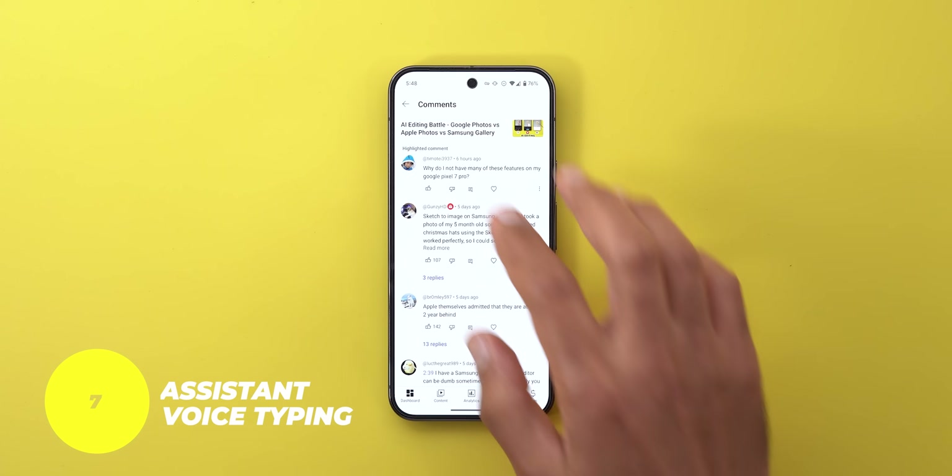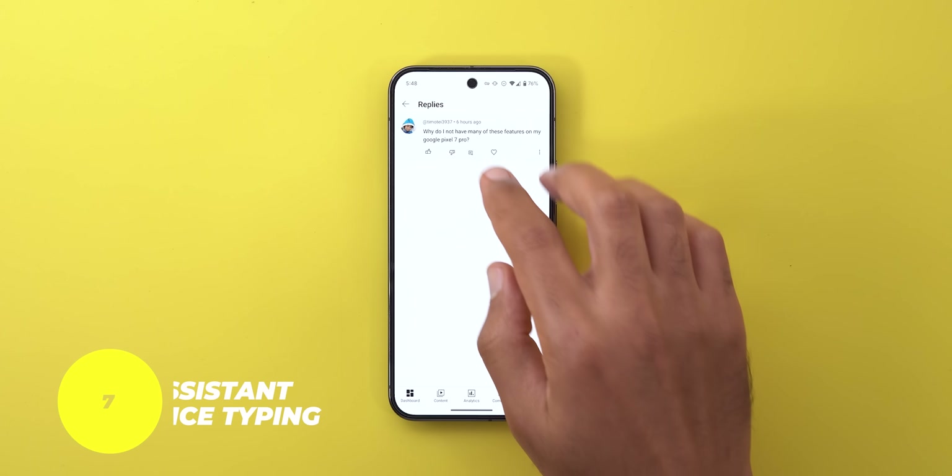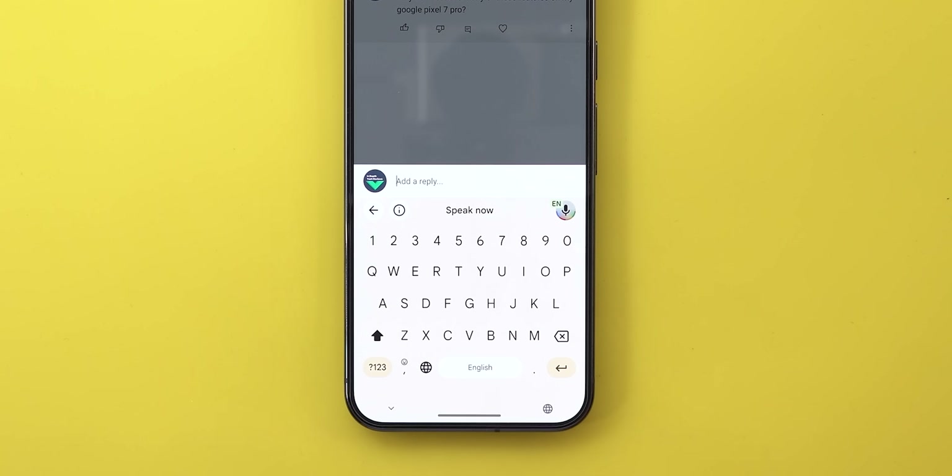Number seven is Assistant Voice Typing, and this is the smartest voice typing I have ever seen. I use it every day to reply to your comments, which saves me a lot of time. It's not only accurate, but it punctuates. You can delete, undo, or replace any text by just using your voice, which is something no other keyboard offers, even though this feature is three years old.